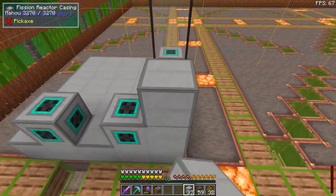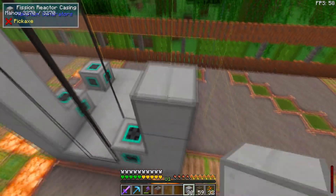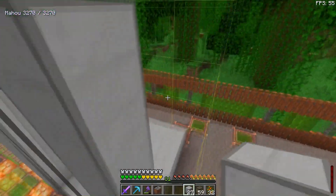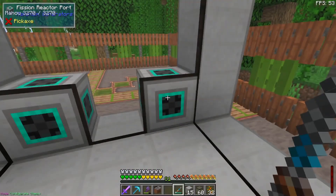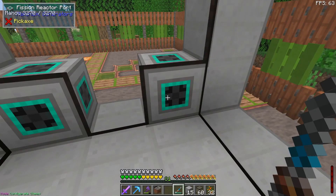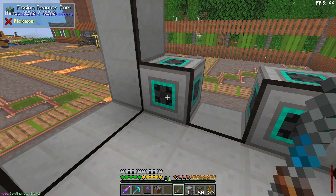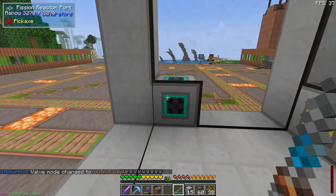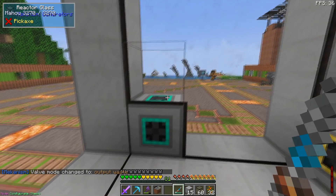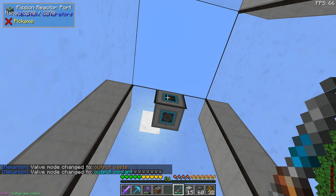The corners need to be reactor casing; the rest can be reactor glass. Now take the configurator and set each port: fuel input is already set, configure the waste port as output waste, the coolant input port is already set, and configure the top port as output coolant.